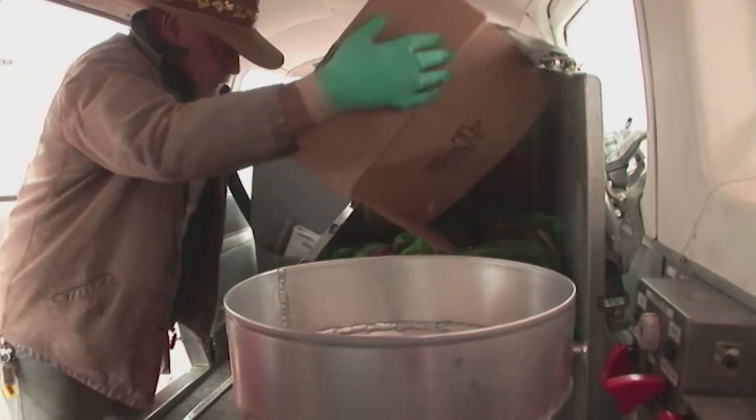When Dirk Hartog arrived on Dirk Hartog Island back in 1616, there were 13 species of ground-dwelling animals on the island. But since 150 years of pastoralism and the feral introduction of cats onto the island, there are only three left.